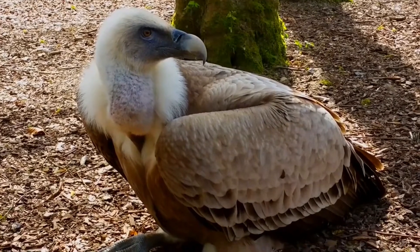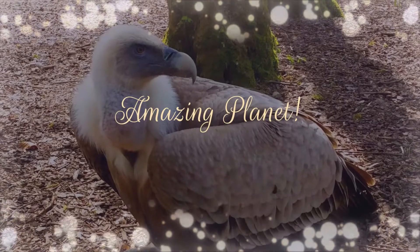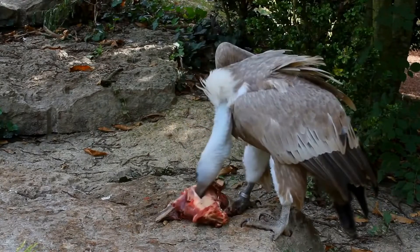Did you know that the Australian pelican has the longest bill of any bird in the world? Amazing, isn't it? I hope you will subscribe if you have missed it. Welcome!